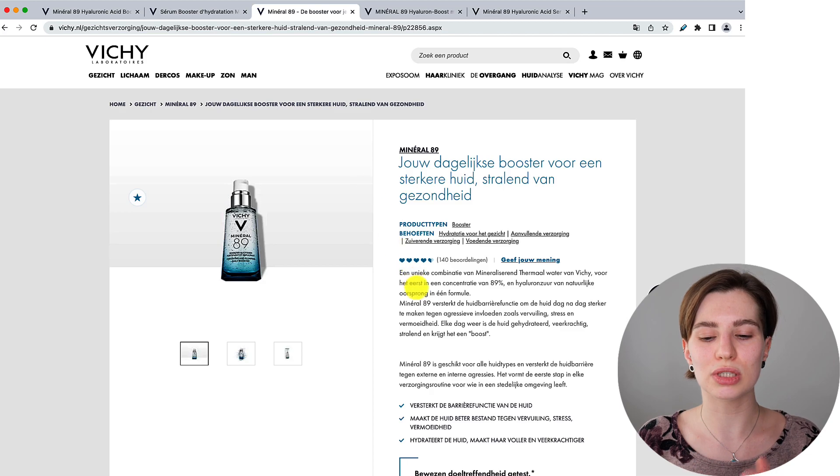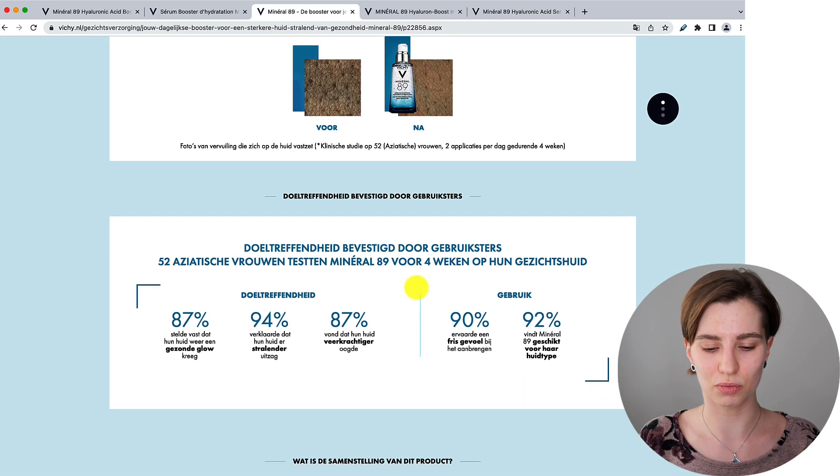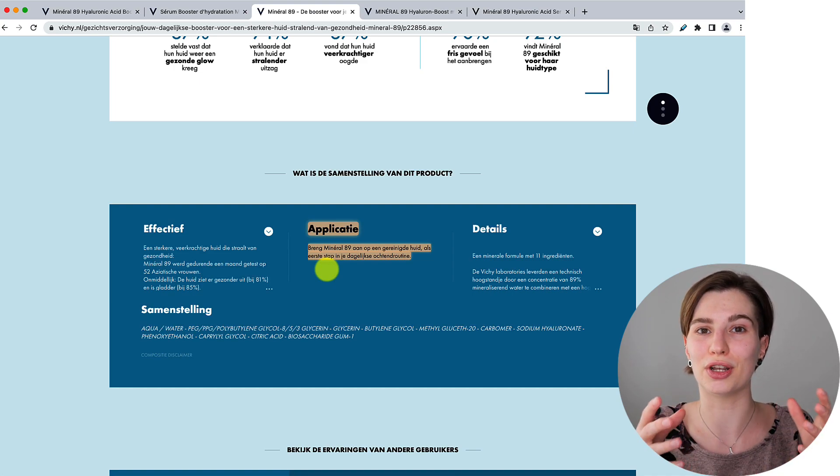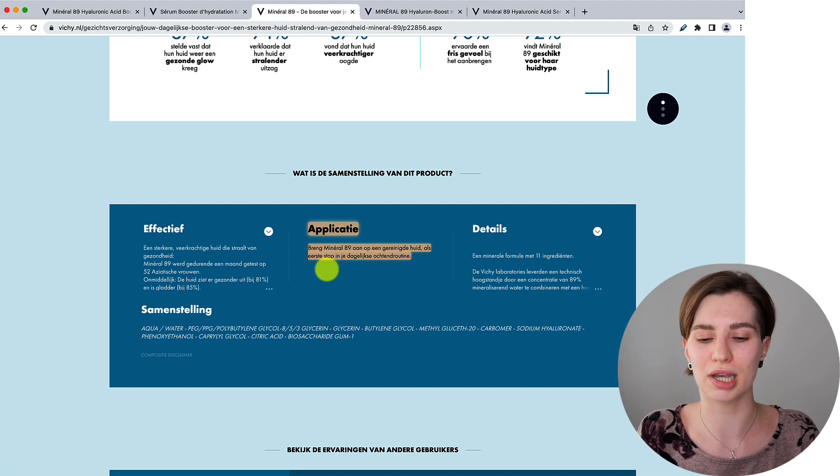When looking at the Dutch website, below they emphasize that you should apply the Mineral 89 on clean skin and it's going to be the first step in your morning skincare routine. Again it's similar to the UK website — just apply to clean skin. They do not emphasize whether the skin needs to be dry, damp, or wet, which is actually the controversial part with hyaluronic acid in terms of how you're supposed to apply it. Plus they give no directions on how much to use. Just: first step in your morning skincare routine. That's it.